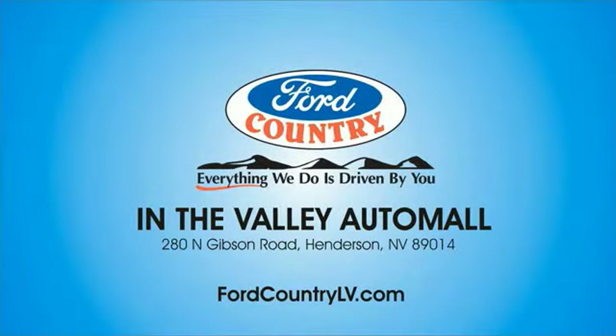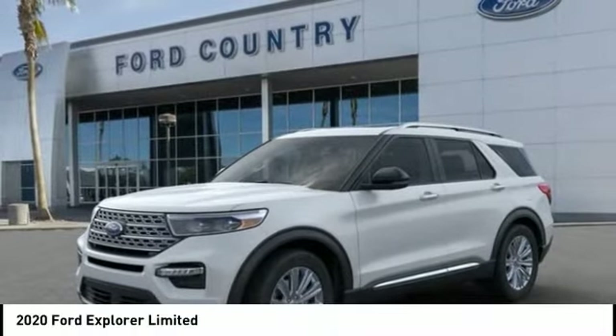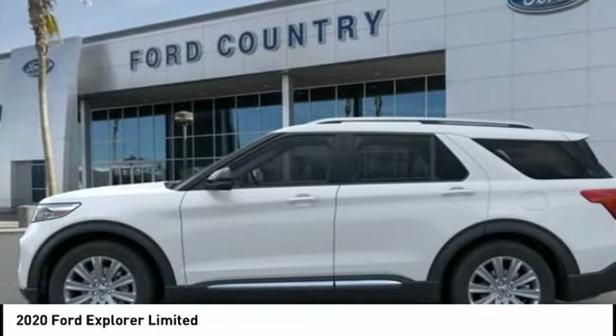Visit Ford Country in the Valley Auto Mall today. We are pleased to show you the 2020 Explorer. You've got a lot of capabilities to call on in a Ford Explorer. Don't underestimate your choices. Here are some of this vehicle's great options.